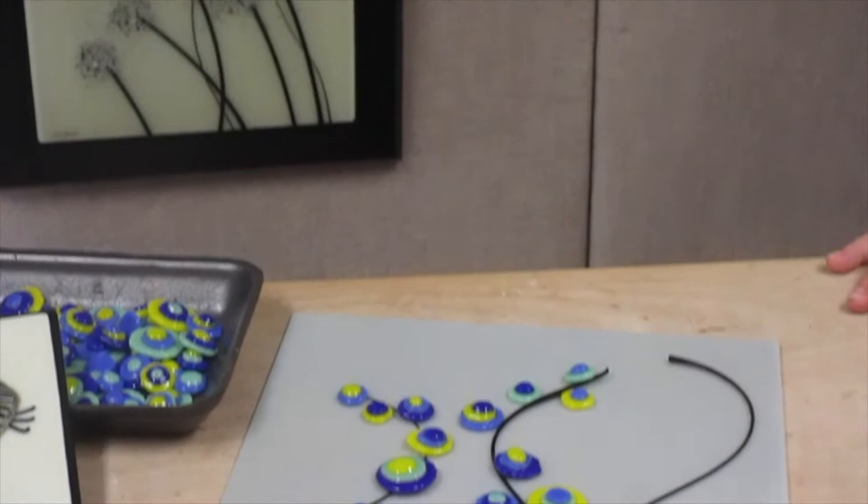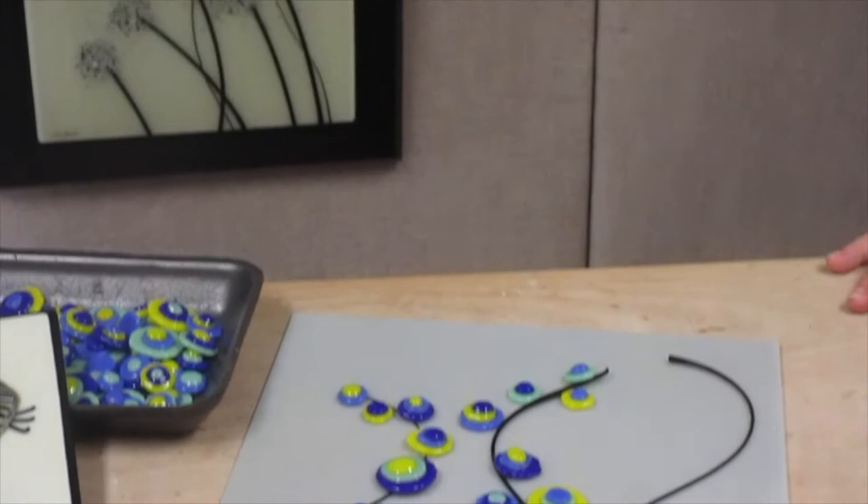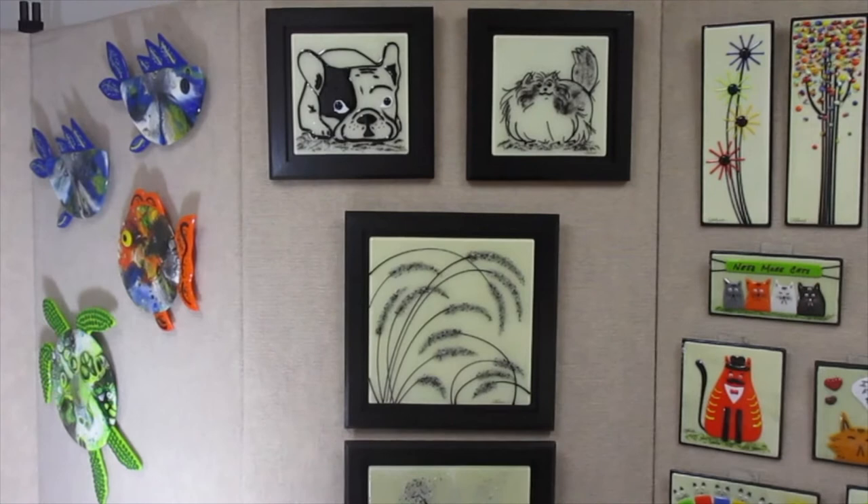Most of my customers are familiar with my cat and dog portraits I make this way, but I also create many other pieces such as birds incorporating Vitrograph.